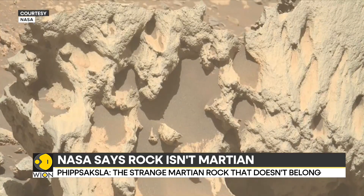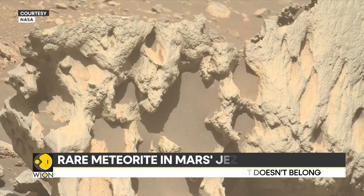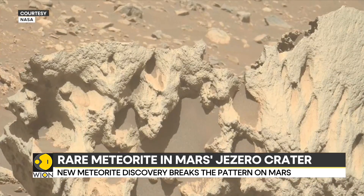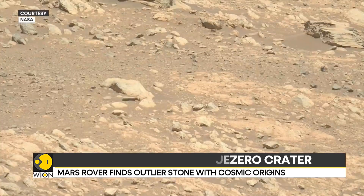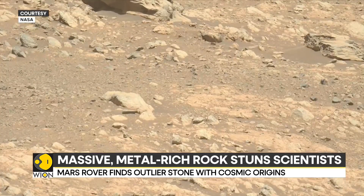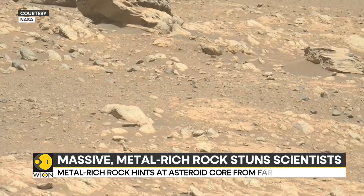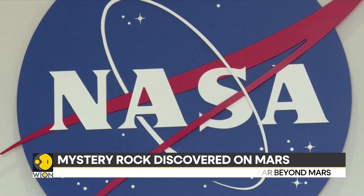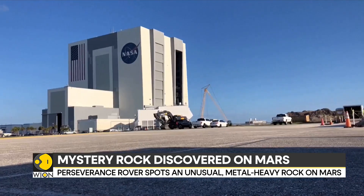When the rover got closer, the team realized this was no ordinary Martian boulder. Perseverance fired its lasers and deployed its instruments, finding that the rock had an unusually high mix of iron and nickel — elements common in meteorites but scarce in the rocks covering the Giseta Crater.